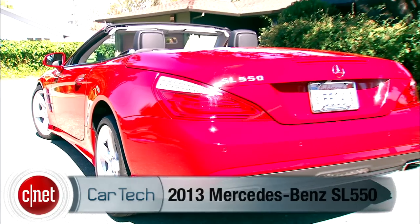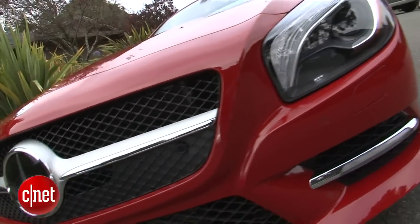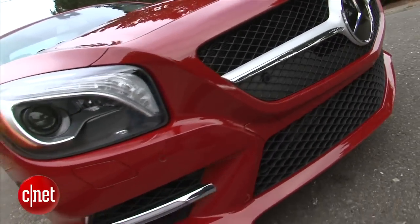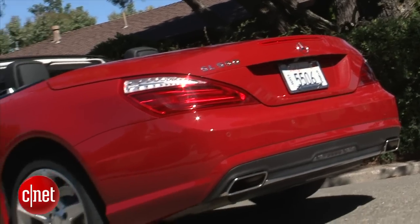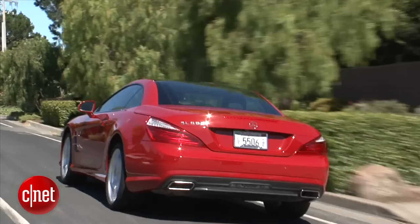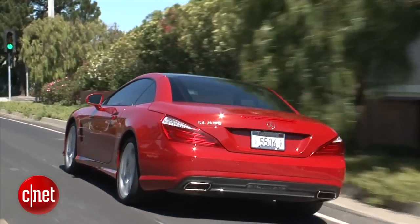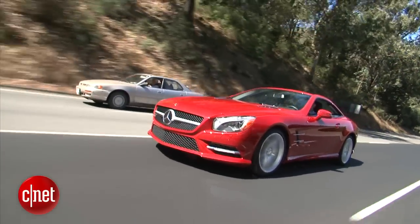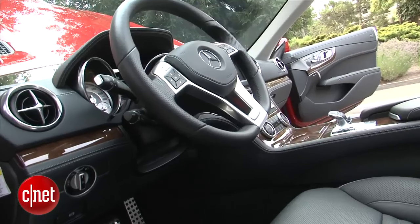Three inches longer, two inches wider, and with more massive lines and a macho face than the 2012 model, this is, to my eye, not so much a pretty car as an impressive one. Maybe it's the Mars red color, but this year's SL got more looks than any previous year I can recall exposing the public to.